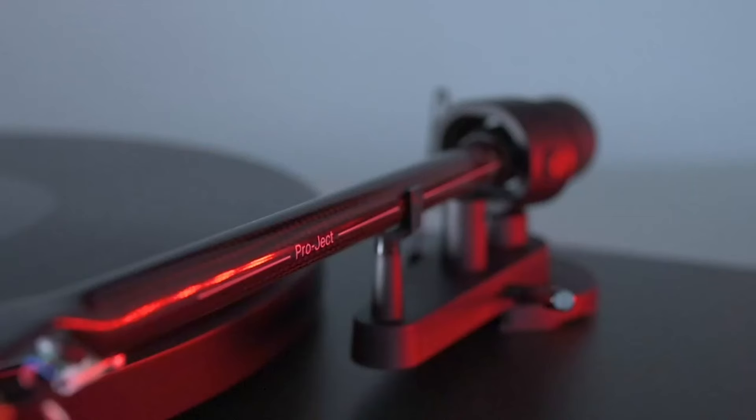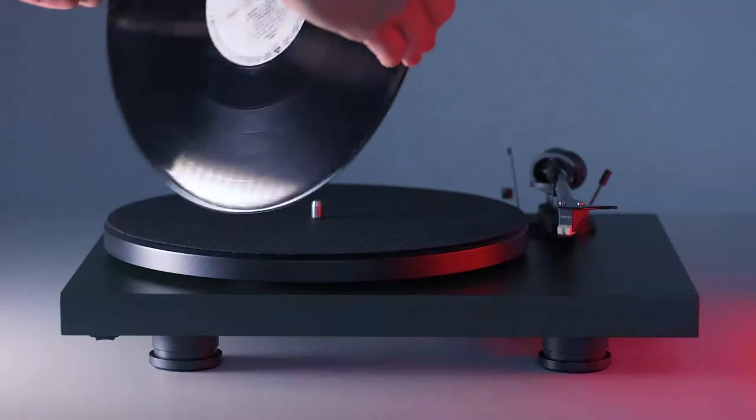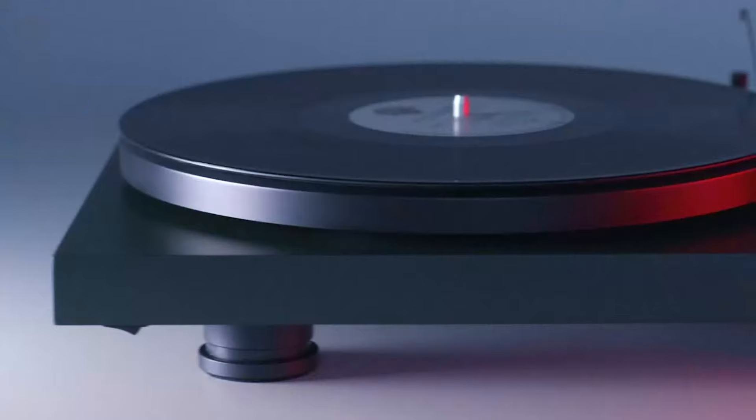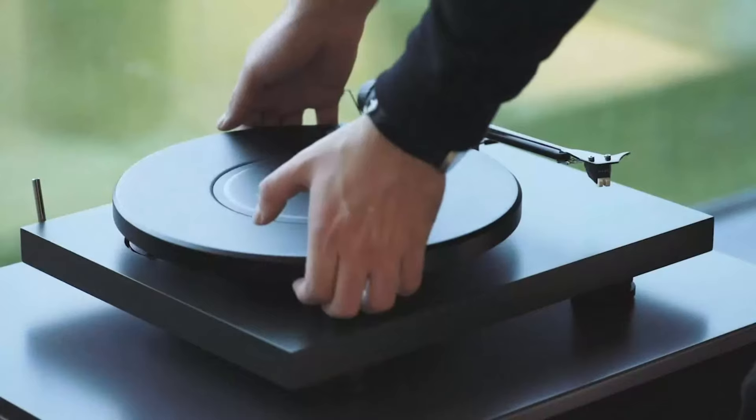The belt-driven platter ensures smooth, consistent playback, and the heavy steel chassis adds stability, reducing vibrations. With its electronic speed control system, switching between 33, 45, and even 78 RPM records is a breeze, making it highly versatile for all kinds of vinyl collections.